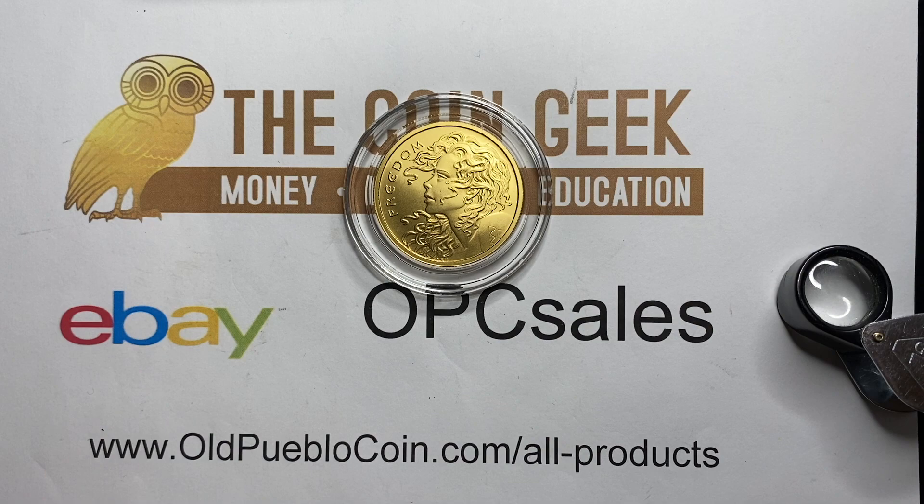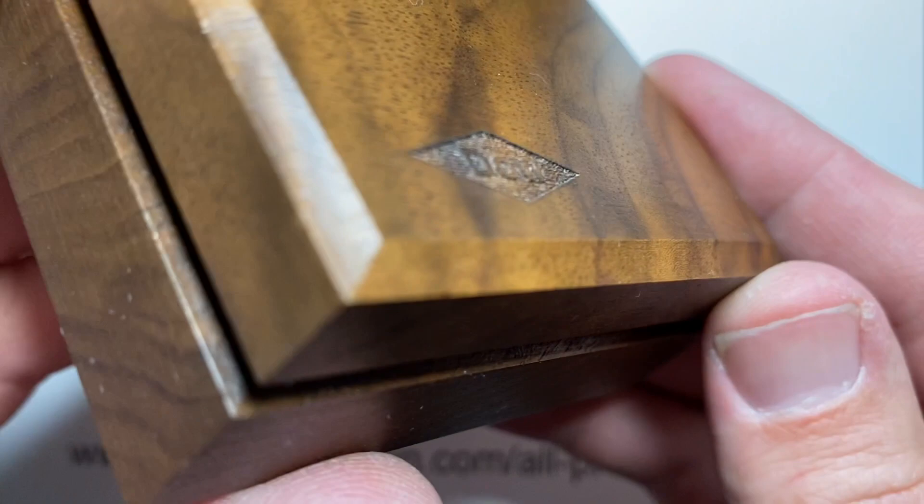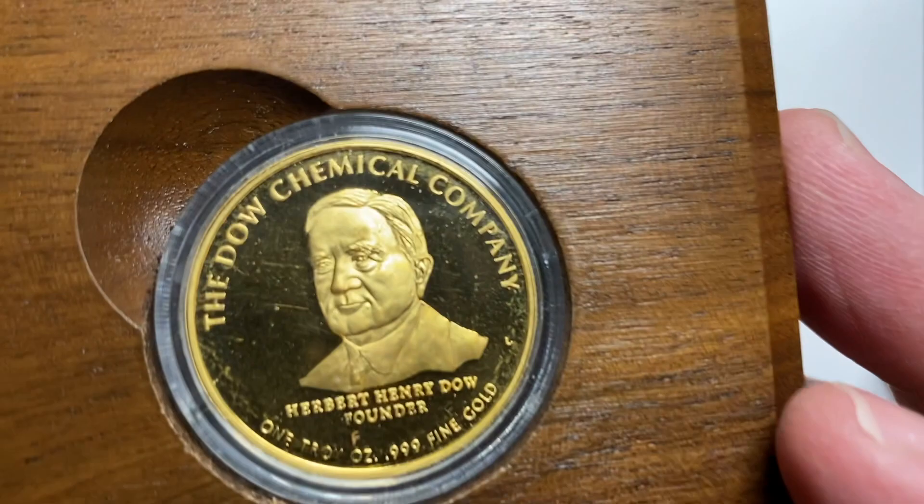Next up, I have something that is, to me, a lot more unusual because I've seen these kind of on the open marketplace. Now, this is a wood box that says Dow — the Dow Chemical Company. How unusual is this, right? And this is an ounce of gold.